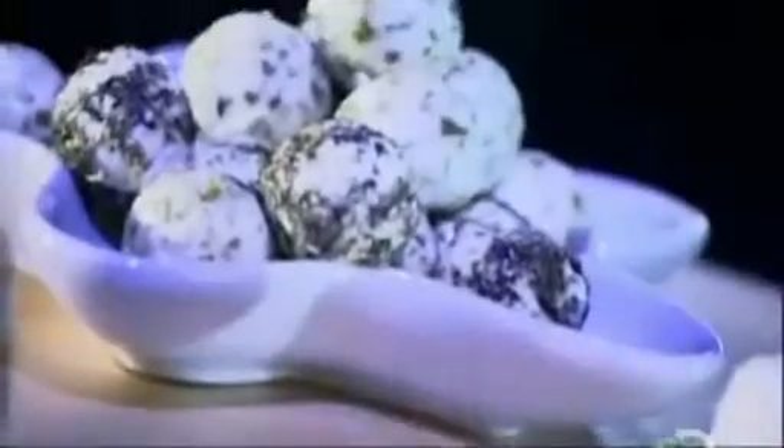There are hard and soft varieties of goat cheese. The soft ones are usually sold in logs or discs and often have a coating of peppercorns, chopped herbs, or other flavorings.